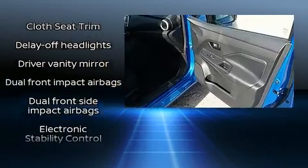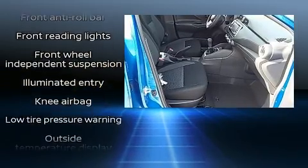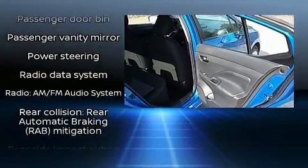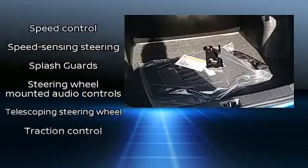Nissan also prioritized safety and security by including head curtain airbags, front and rear side impact airbags, traction control, brake assist, a panic alarm, and ABS brakes. Various mechanical systems are monitored by electronic stability control, keeping you on your intended path.